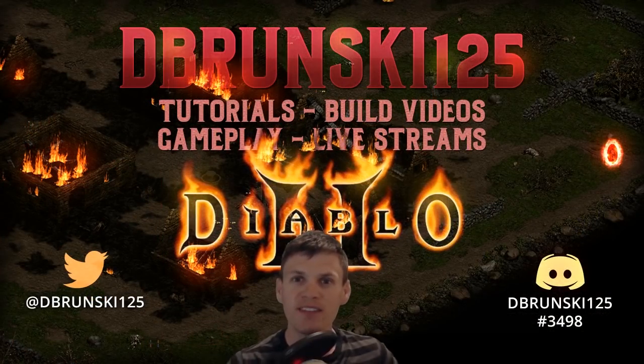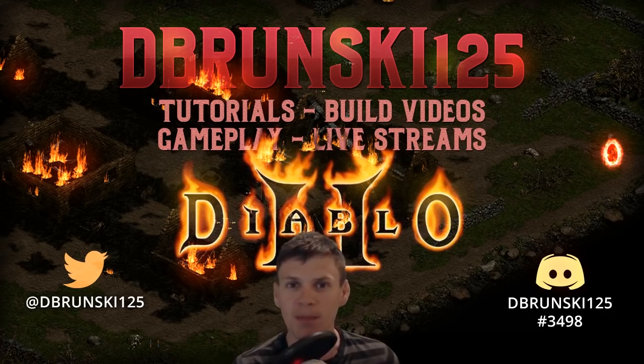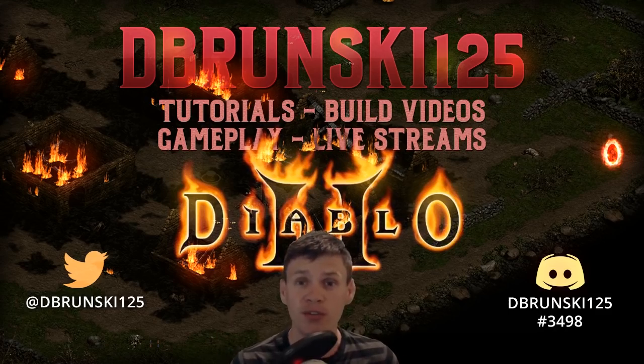What's going on Diablo 2 fans, my name is Dabronski and today I'm bringing you another episode from the Human Bot Project series. Today we're going to be farming high runes in Travincal — we're going to run it 1000 times and I'm going to show you guys the results. I hope you enjoy this video, let's take a look at what we found.